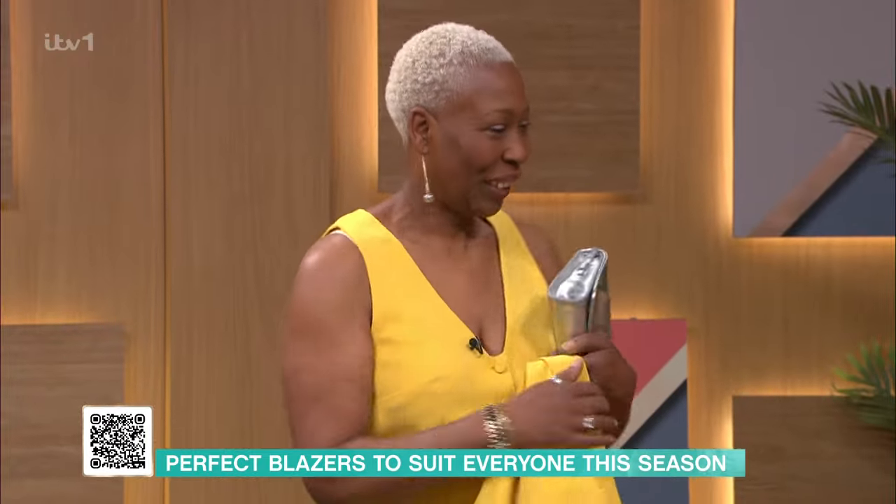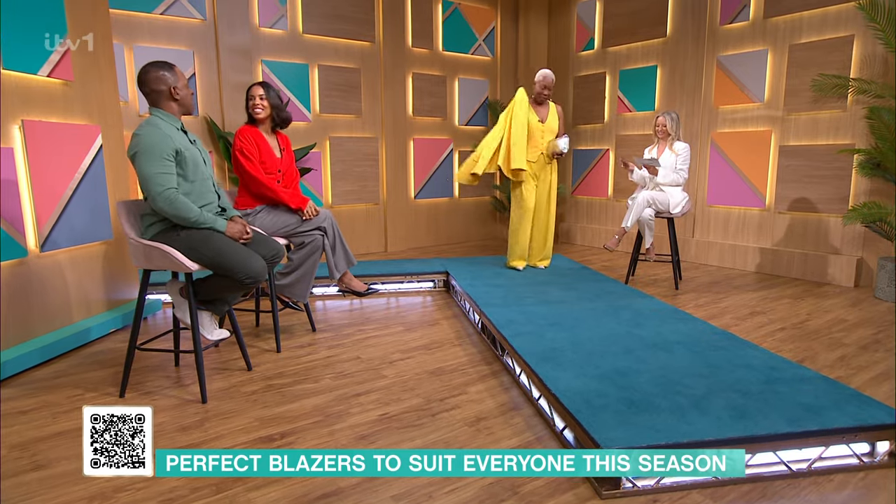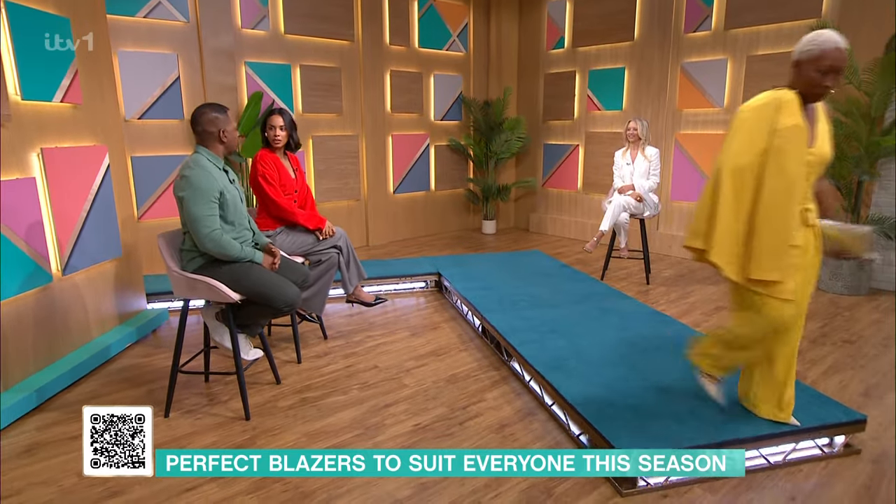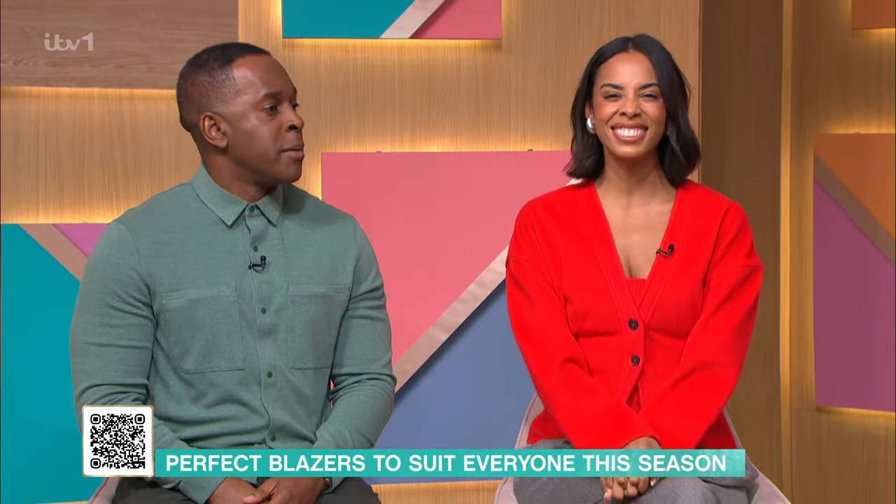Thank you both very much. Is that what they call a colour drench, because it's all one colour? That's what we're going with now. Thank you very much indeed — who knew I could do fashion?